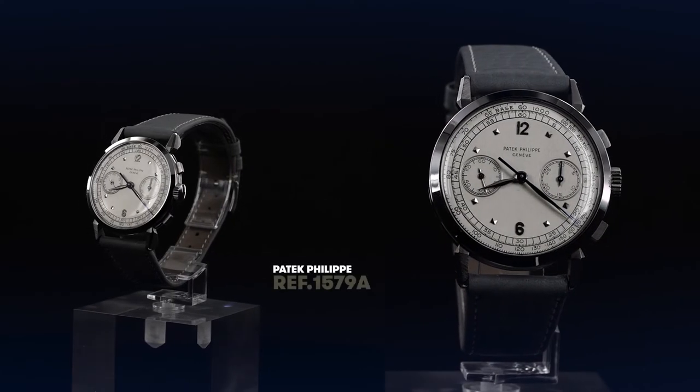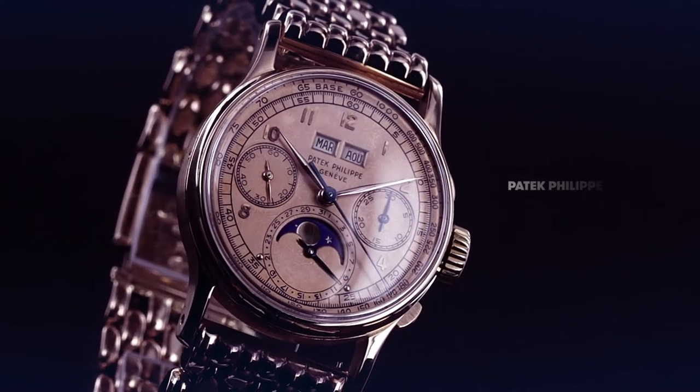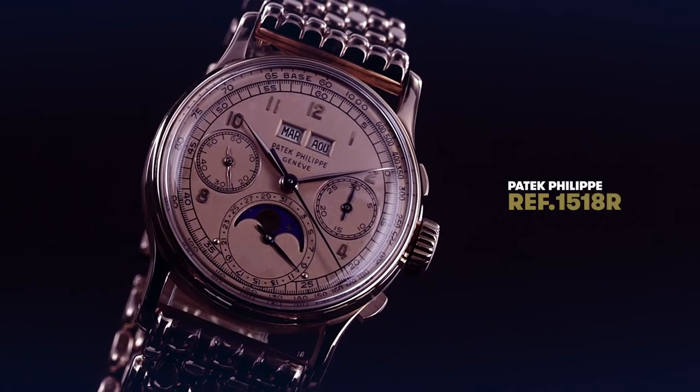The 1579, I think, is one of the favorites. The 1579 that we have here is particularly special because it comes from the original family. For more than 40 years, the only brand who manufactured the chronograph with perpetual calendar was Patek Philippe.